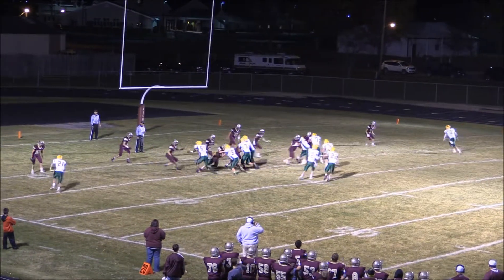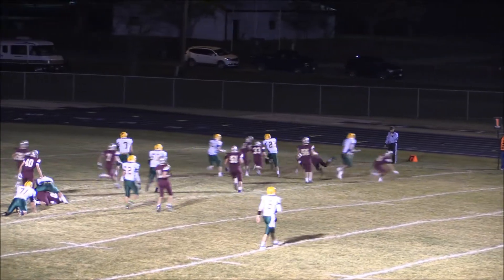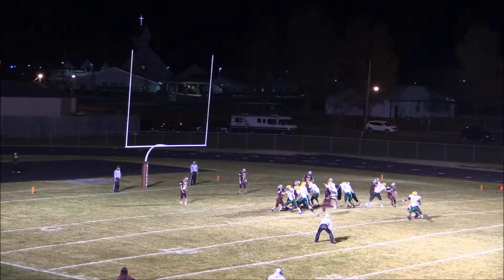Out of the shotgun pistol set, receivers each side. Here's the give to Cox right side — sprints to the edge, turns it upfield, and will take it in for the score. Milbank looked like they had it kind of pinned in. Clean drive there, no penalties that I can remember on that.